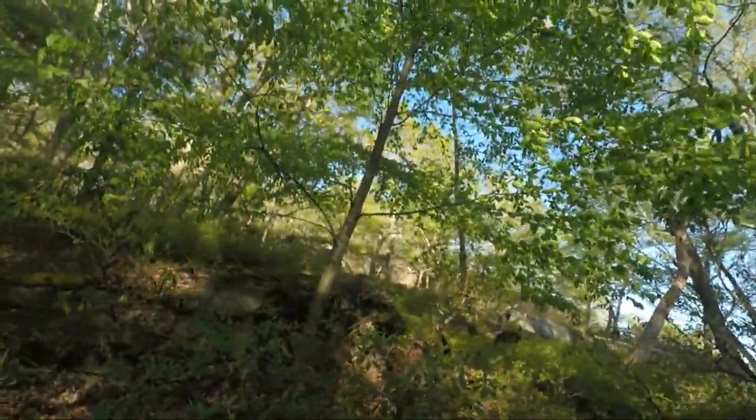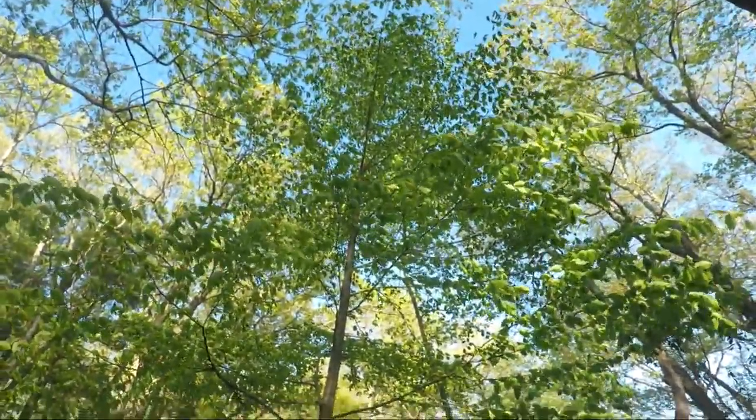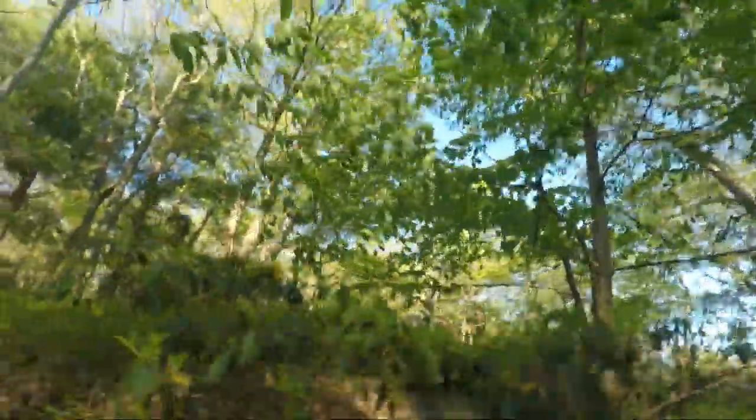I was going to go to a specific spot where I knew there was a nice one, but along the trail I found one right here. This is a black birch. Let me try to get in here closer and let you guys see what it's about.